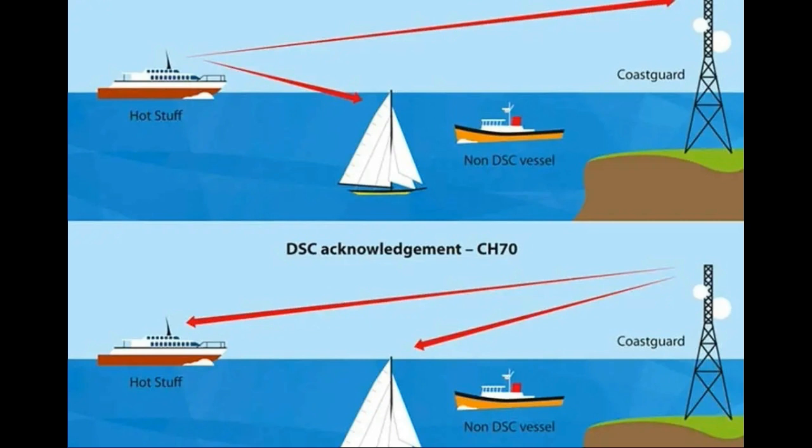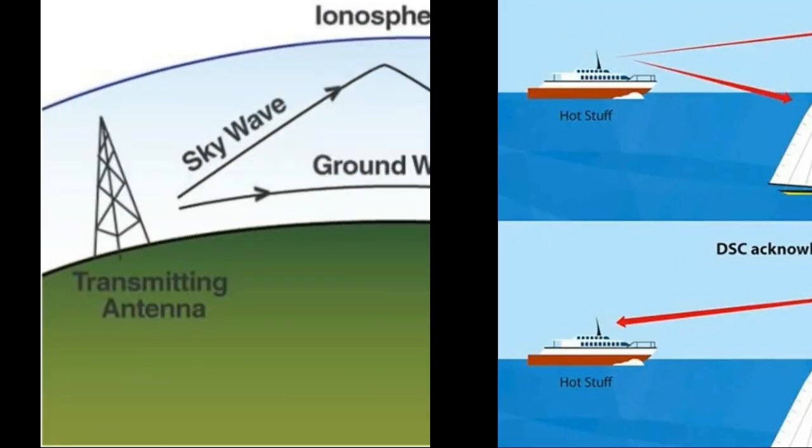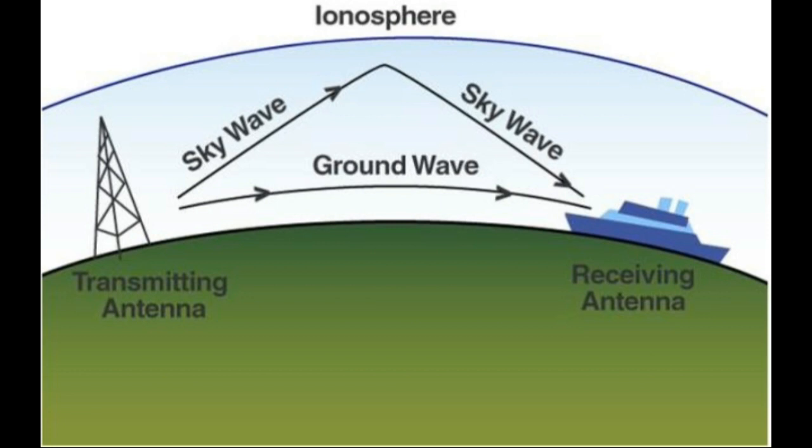Skywave propagation and Marine MFHF frequency. Skywave propagation occurs due to the ionization of the Earth's upper atmosphere, specifically the ionosphere. When a radio wave encounters the ionosphere, it bends or refracts, returning to the Earth's surface at a distant location. This phenomenon enables long-range communication by utilizing the skywaves.